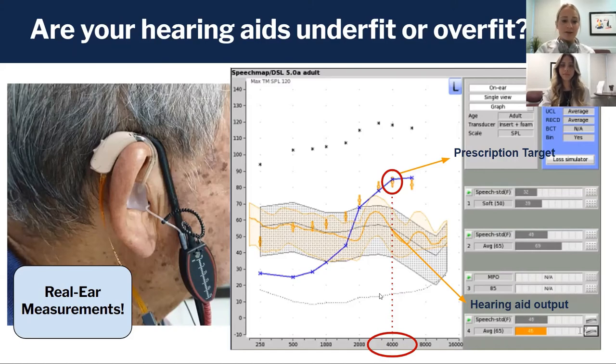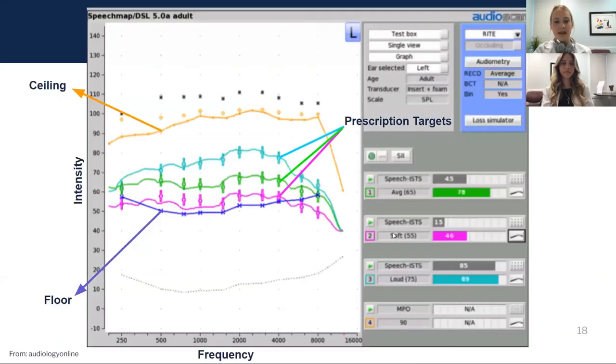The 4000 Hz data point is highlighted because 4000 Hz is really important for speech understanding, especially for S sounds — S as in Sam. Because the output is so low at this frequency, it means this person is wearing the hearing aid but it's not helping them hear better.